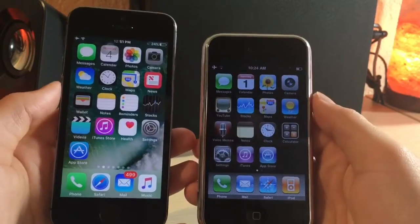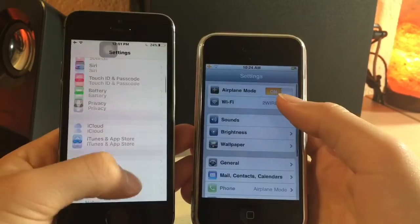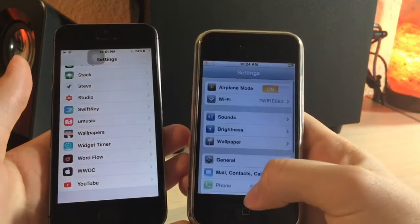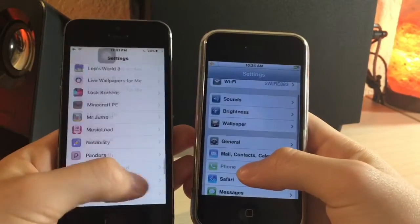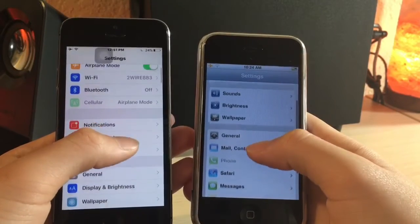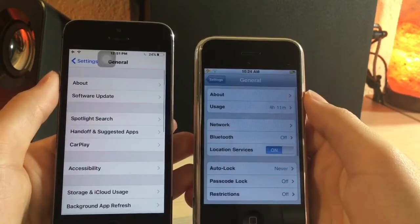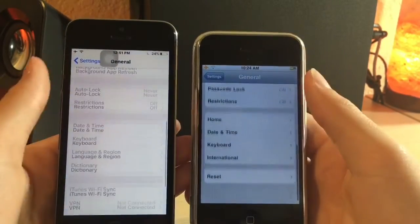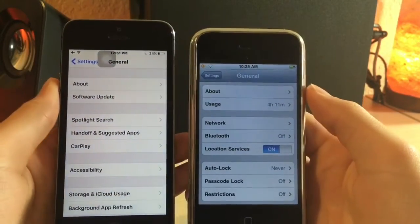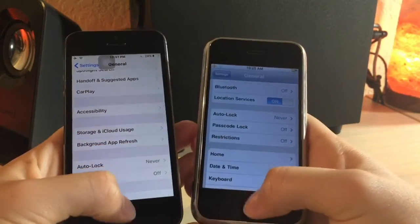Next I'm going to look at settings. Just loading it, it takes slightly longer on the 2G, but look at all these options we have on iOS 10 versus iOS 3, which is just a very small scroll's worth. Now you have a search bar — you can search stuff since there are so many options. Even in the general menu, a ton of new features have been added with so many sub-menus. For usability, I'd probably say the iPhone 2G is easier to use — there are just so many options in iOS 10.